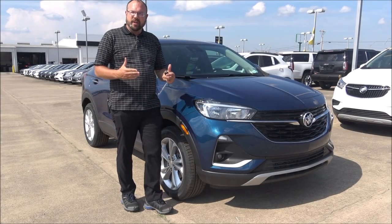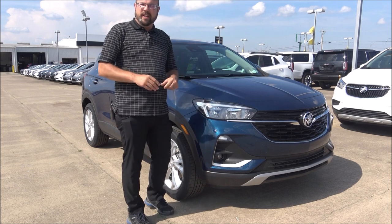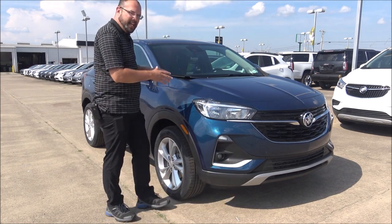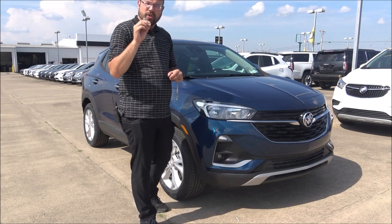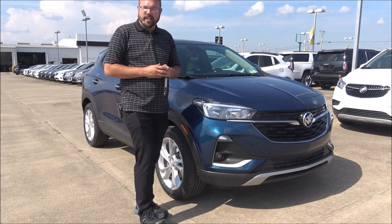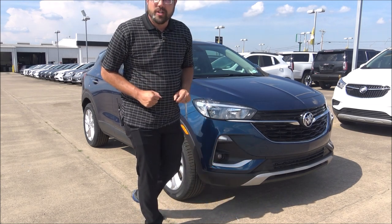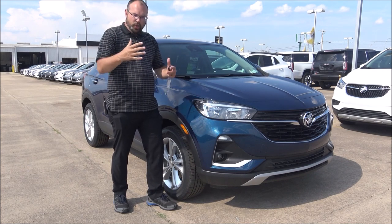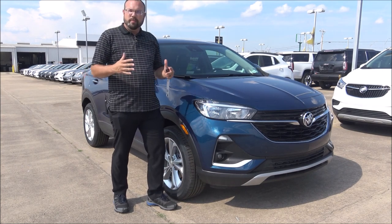Hey guys, it's Marty at Harry Robinson Buick GMC in Fort Smith, Arkansas. The vehicle I want to feature today is the all-new, never-before-seen 2020 Buick Encore GX. The all-new GX is three inches longer than the original Buick Encore.